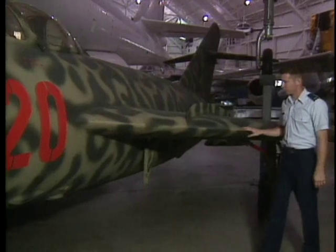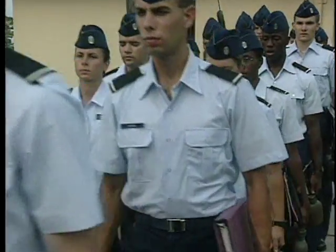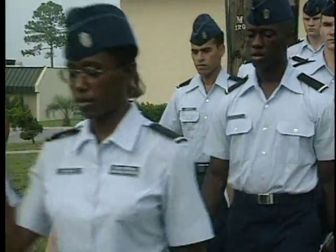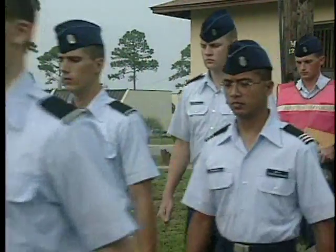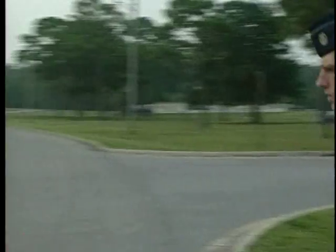ROTC gives cadets great opportunity to develop leadership. I think it's probably one of the greatest lessons you learn as a cadet — how to deal with people, how to deal with peers that you're in charge of. I happened to be the Corps Commander my senior year, and that gave me great experience and understanding of how difficult it is to lead a group of people.